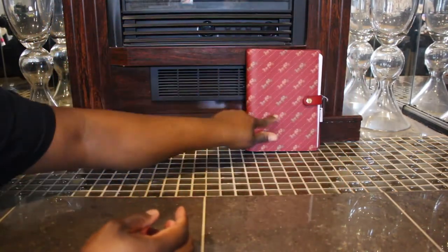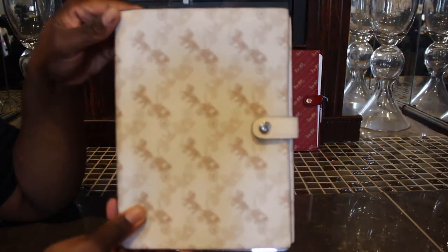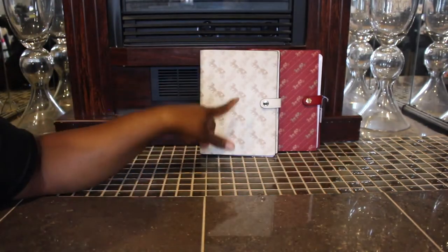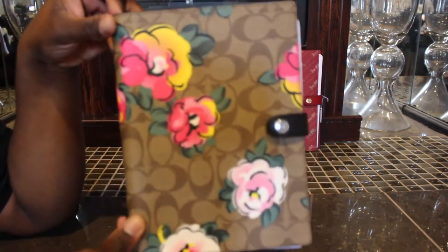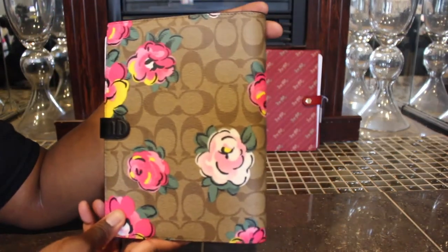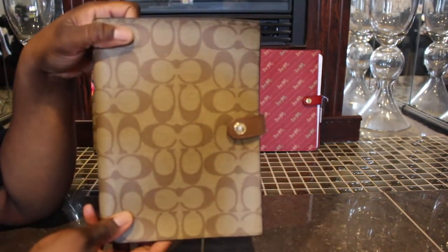So I have it in this red color, and then I have the Horwich and Carriage print in like this cream color — super-duper cute. I think I bought that one early in the year. And then I have this one, which is my favorite — this is so cute. And then I have just the regular print one.